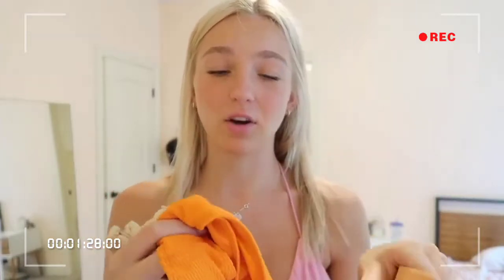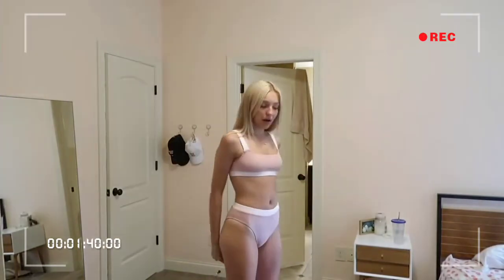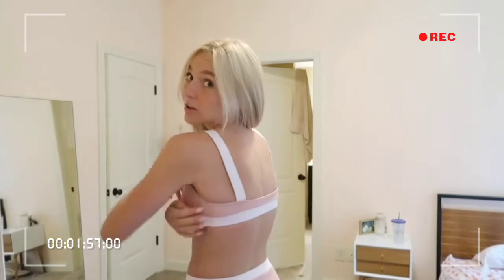These next two swimsuits are both from Aero Swim, also on the more expensive side, but the material and quality is probably my favorite I've ever had. This one is also in a light pink color. The bottoms are high-waisted, covering your butt perfectly — everyone looks good in high-waisted bottoms and they're the most comfortable. The material is the best, I wish you could feel it. The back of the top has no adjustable straps so it's super comfy.